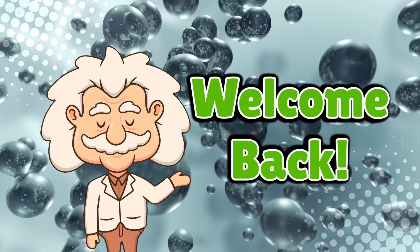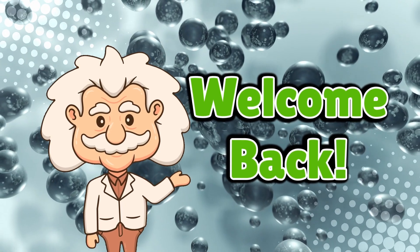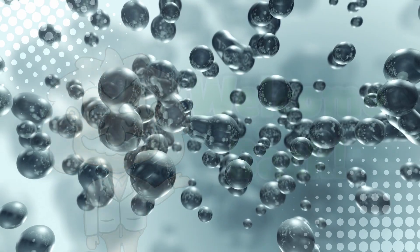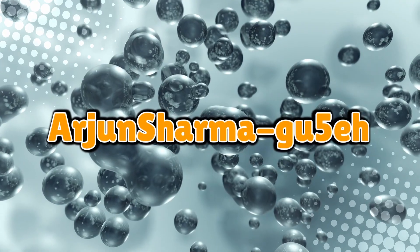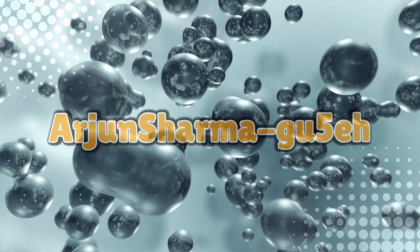Welcome back to Explaining Everything, the channel where we dive into the stories and mysteries behind everyday things. Today's question comes from one of our curious viewers, Arjun Sharma. Thanks for the suggestion, Arjun Sharma.